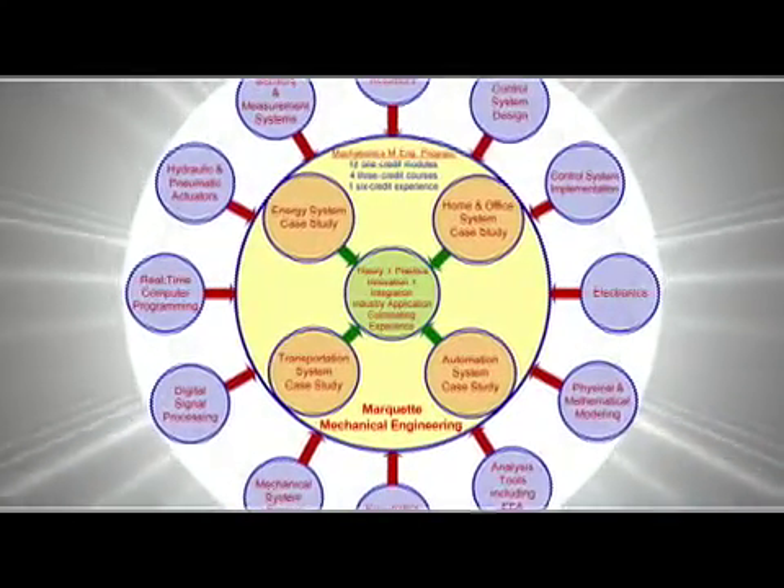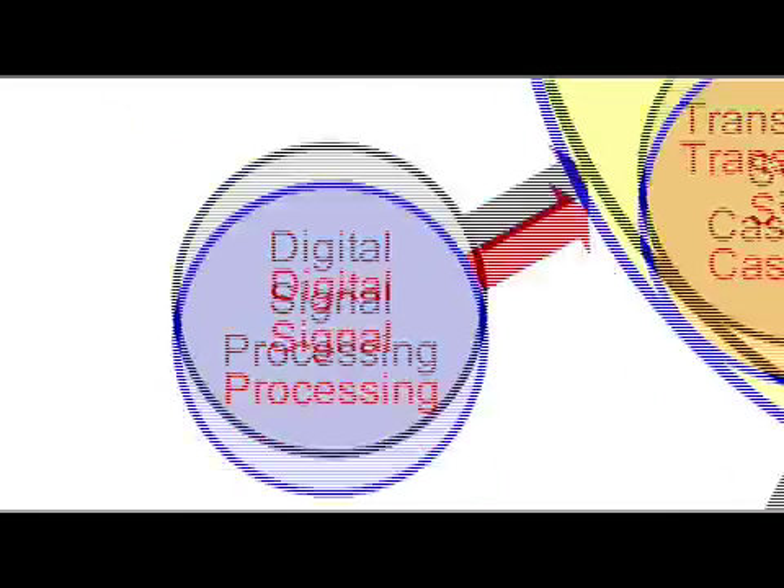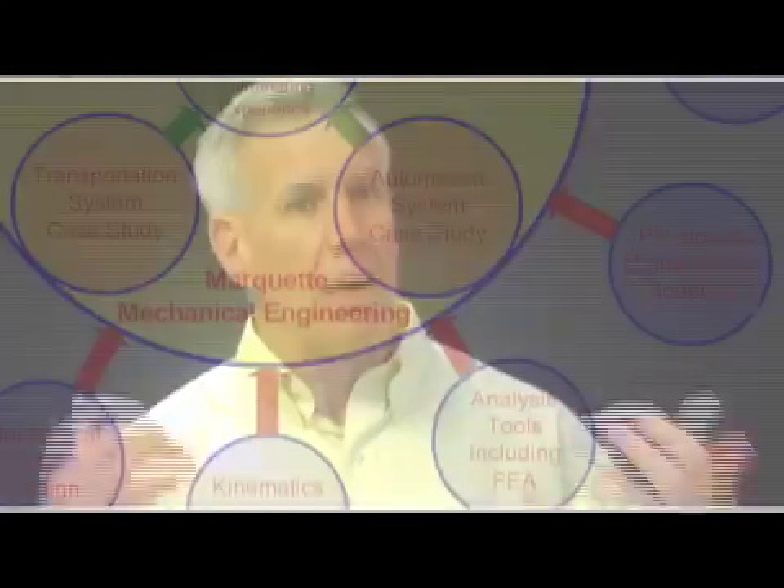The program consists of twelve one-credit modules covering topics like modeling, analysis, digital signal processing, hydraulic actuators, motors, and measurement systems — all of the elements needed for a modern multidisciplinary engineering system.